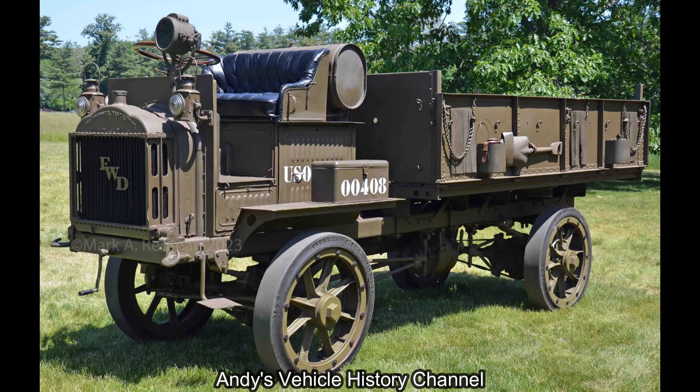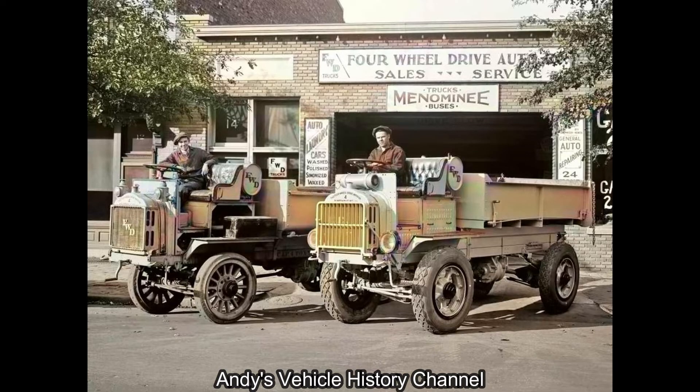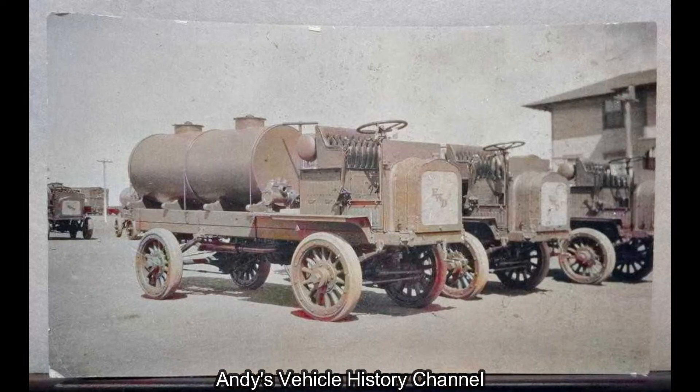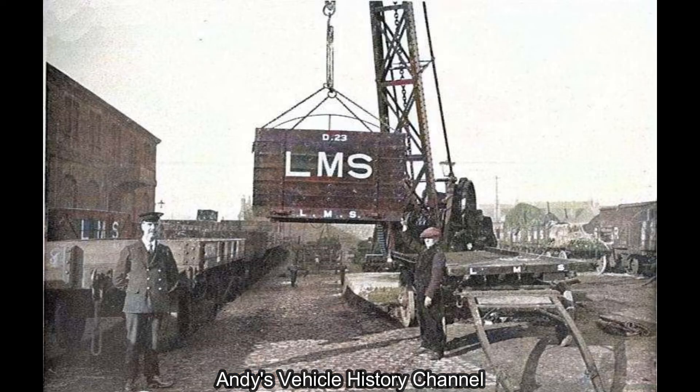These lorries were also sold on the civilian market from 1913 to 1937. They were mostly used as tipper trucks, some as water tankers. Others were fitted with van-type bodies and some were even converted into flatbeds, using the early type of container.